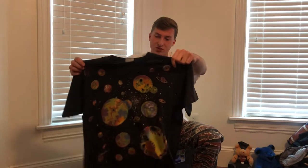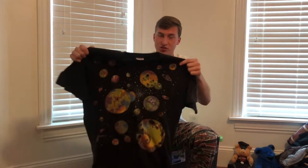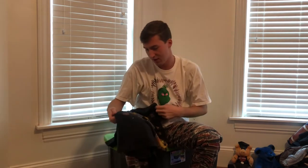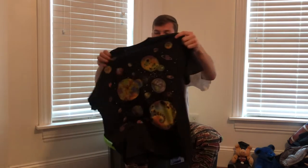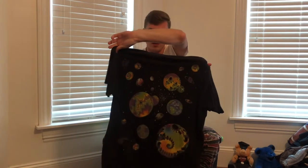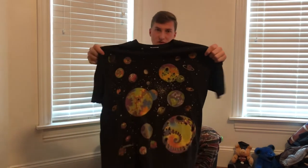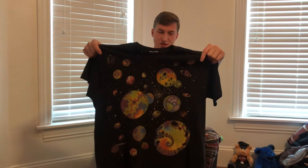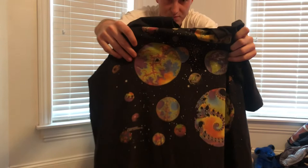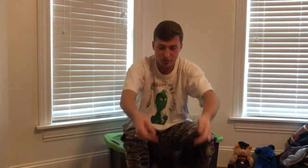This one is not a Grateful Dead shirt, but it's a vintage Liquid Blue. I thrifted this. It's from 1994. Pretty trippy graphic. This is one of my favorite shirts I have, especially this planet right here. So yeah, it's pretty cool.